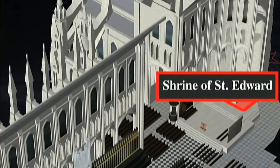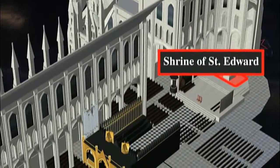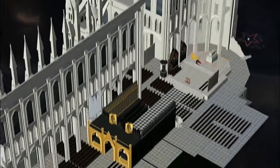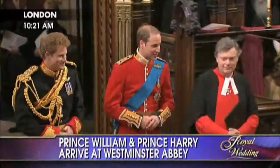Following the blessing and national anthem, the couple along with some witnesses will move to the Shrine of Saint Edward's to sign the marriage registers, really making the whole event official at that point. We're probably not going to see that part. It's all set to begin with Kate as she arrives at the great west entrance.